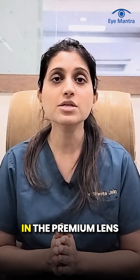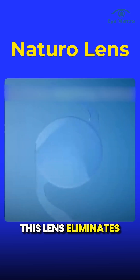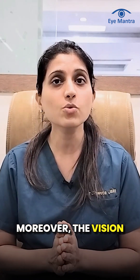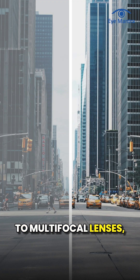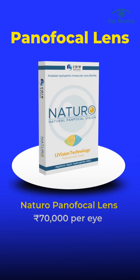The latest introduction in the premium lens category is the panfocal category, where we use a natural lens. This lens eliminates the need for glasses without causing side effects like halos and glare. Moreover, the vision quality of this lens is much better compared to multifocal lenses, making it suitable for professionals and active individuals. The surgery cost with a natural lens is around 70,000.